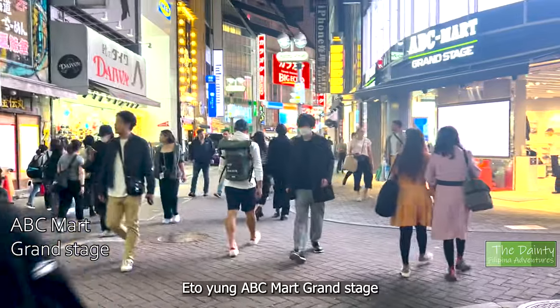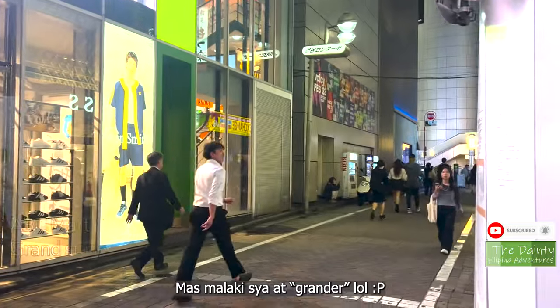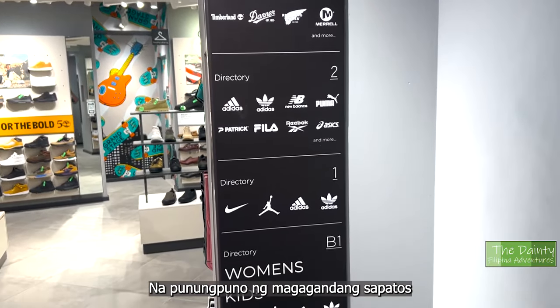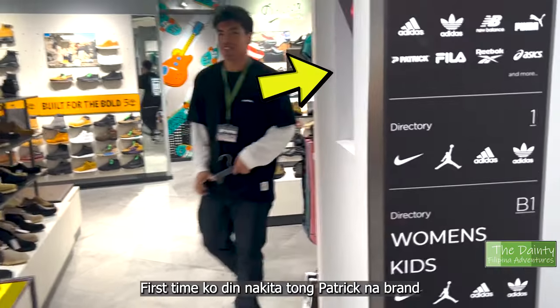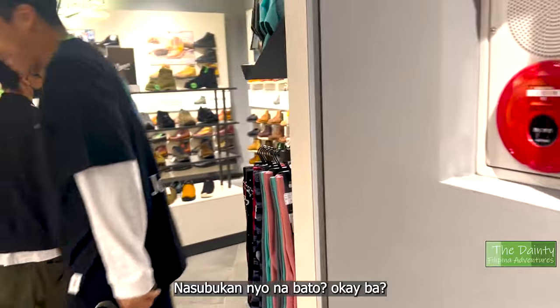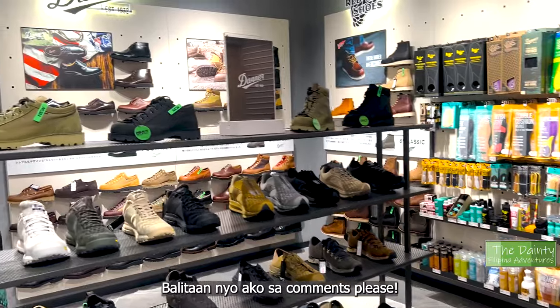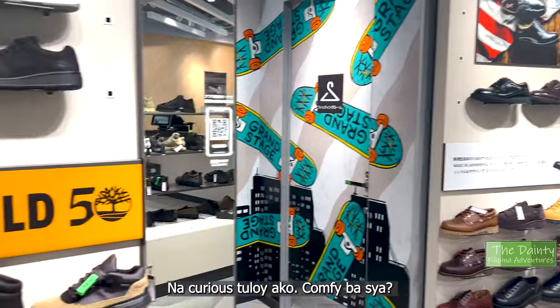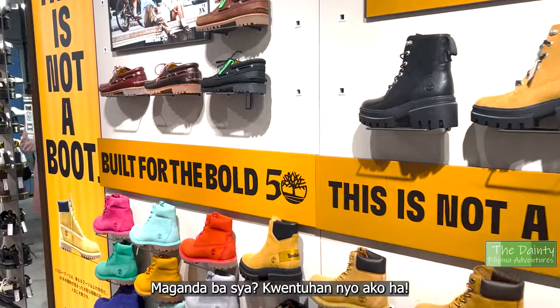This one is the ABC Mart Grand Stage — it's bigger than the last one, and dare I say Grander. It's three floors plus a basement floor of pure sneakerhead heaven. They even have a brand here I don't know — Patrick. This is the first time I've heard of it. Have you guys heard of the shoe brand Patrick? Are they comfortable, are they any good? If you have experience with them, let me know in the comments!